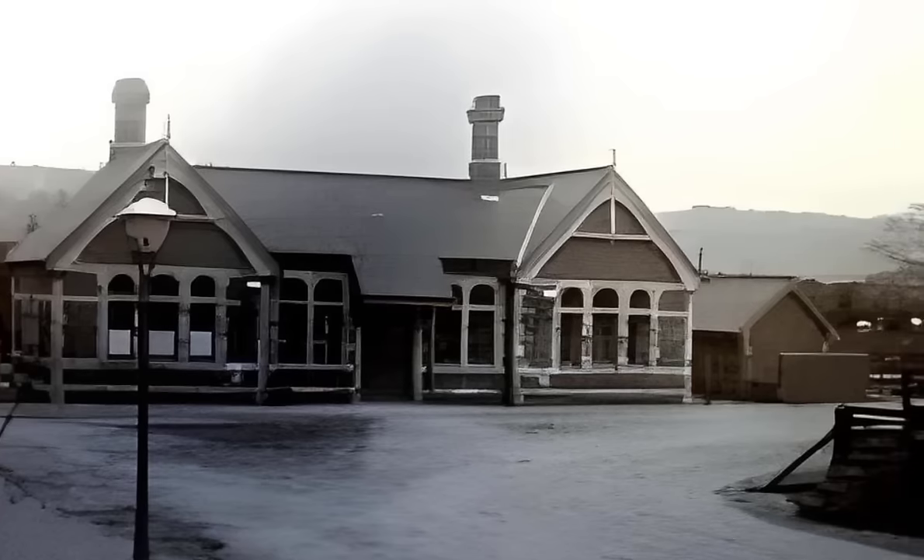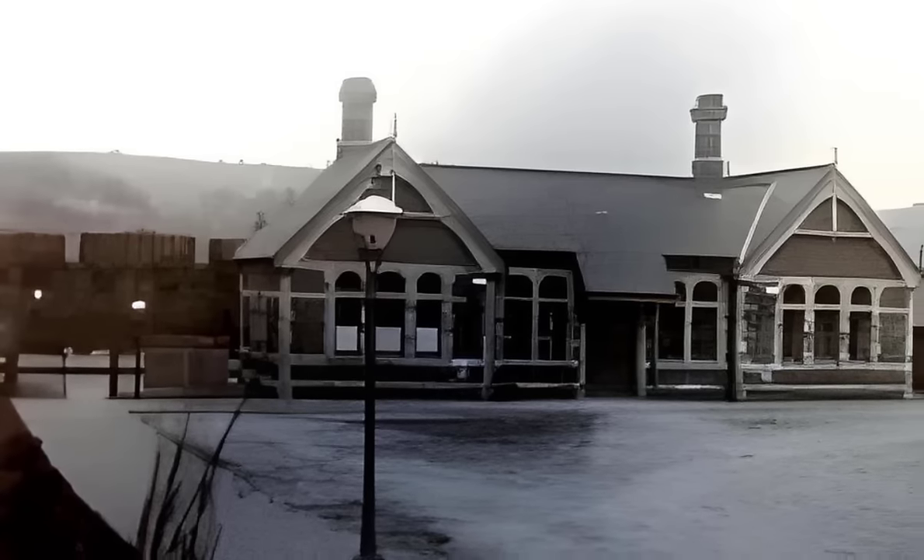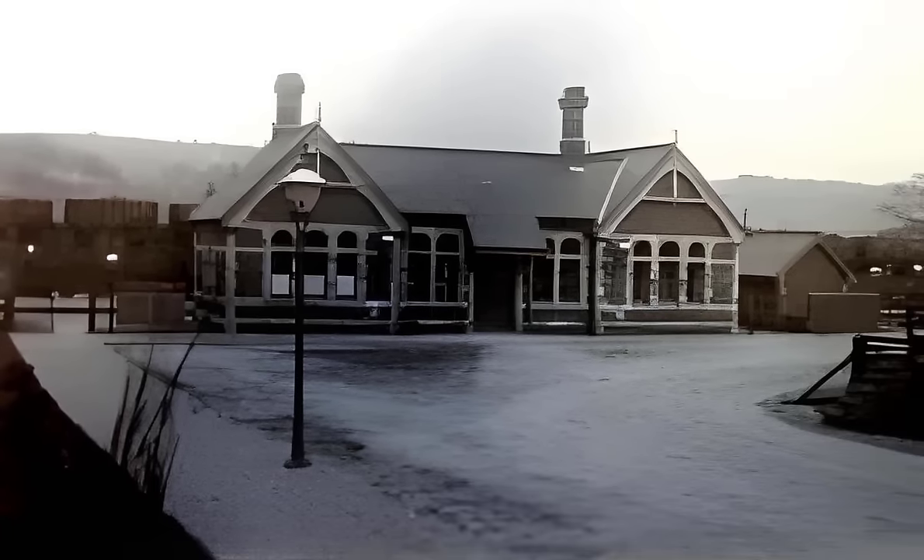The outbuildings on the right were turned into toilets. Behind the station on the left, that's where the trains would have run. I'm not quite sure if that's the train you can see there. The research we've done has said this photo is from the 1920s.